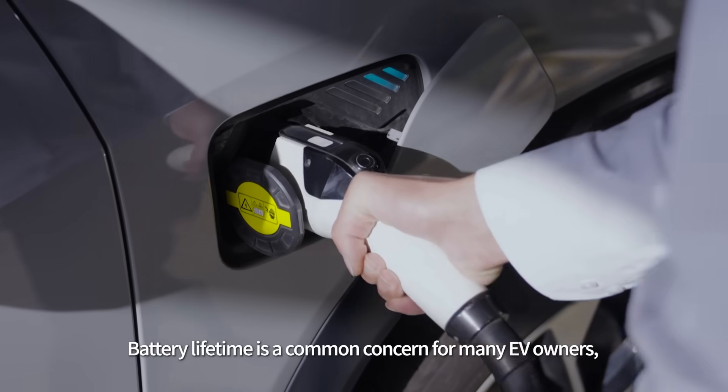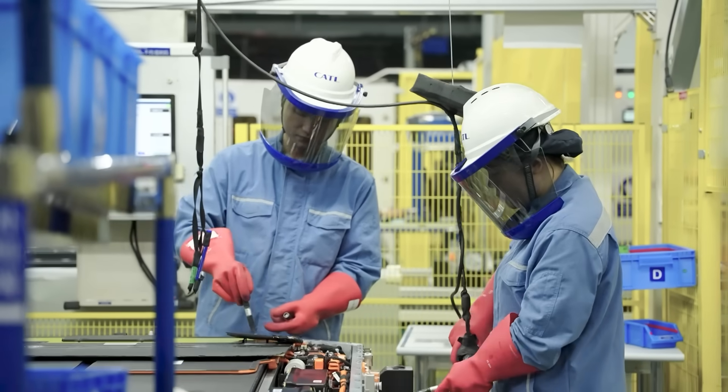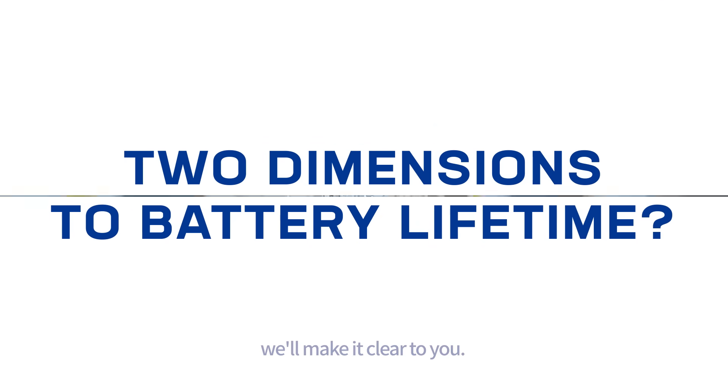Battery lifetime is a common concern for many EV owners, as it can cost extra for maintenance and replacements. But did you know that there are actually two dimensions to battery lifetime? In this video, we'll make it clear to you.